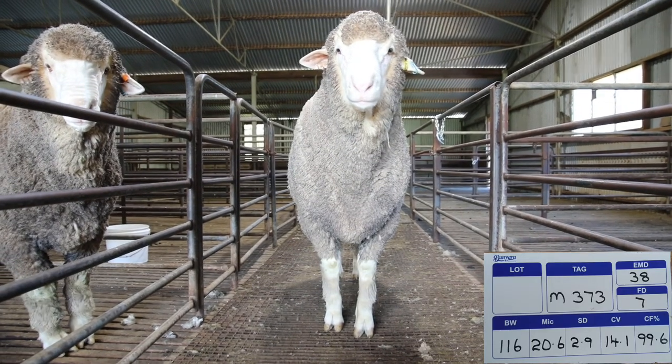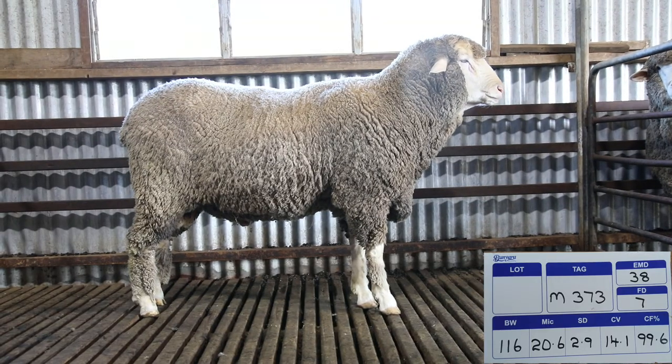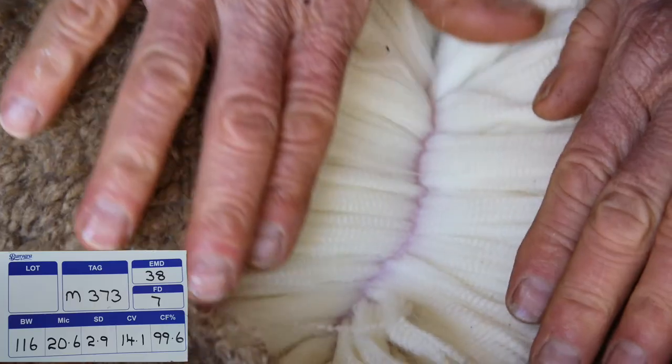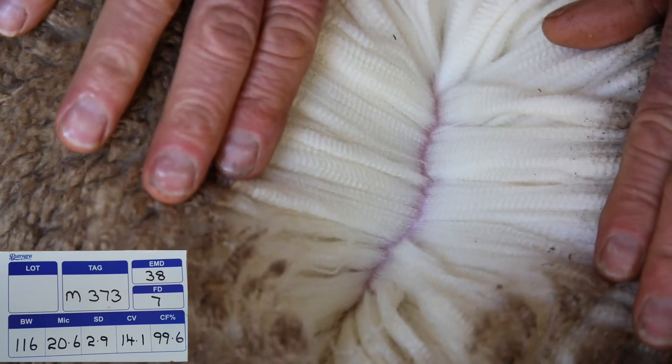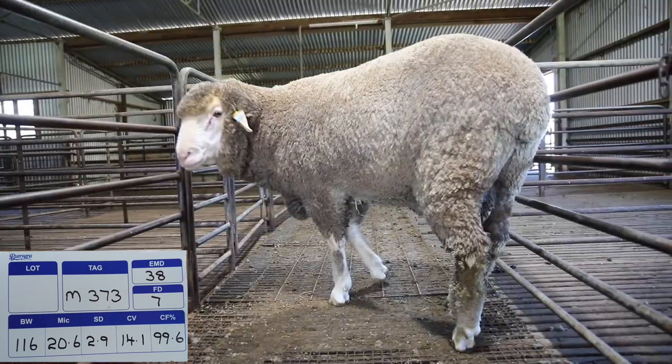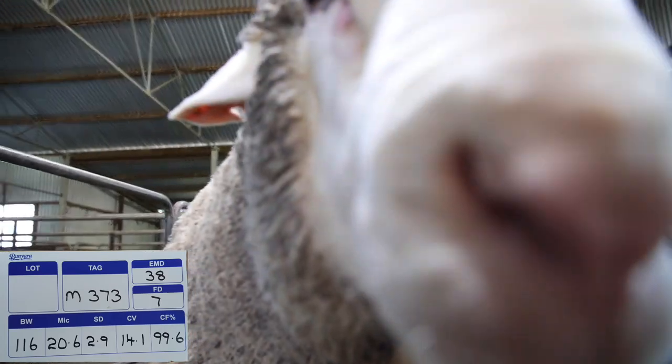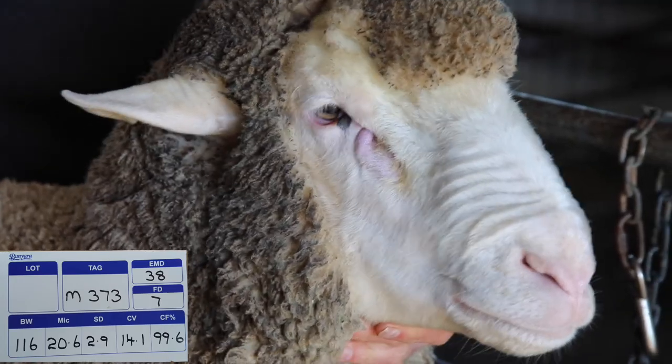Very safe sheep and should again produce lots of safe saleable rams. M373 will be one of our top end sale rams that are on property. He has a body weight of 116 kilograms, micron 20.6, SD 2.9, CV 14.1, comfort factor 99.6, an eye muscle of 38 and a fat depth of 7.